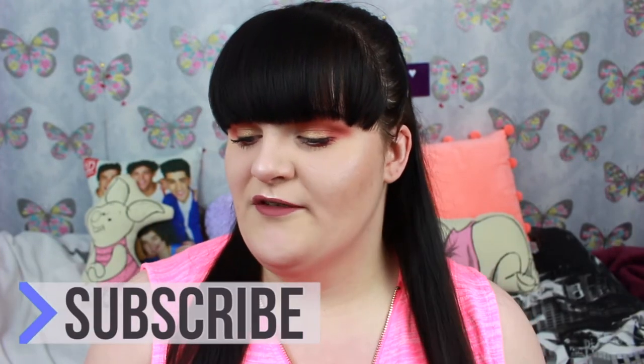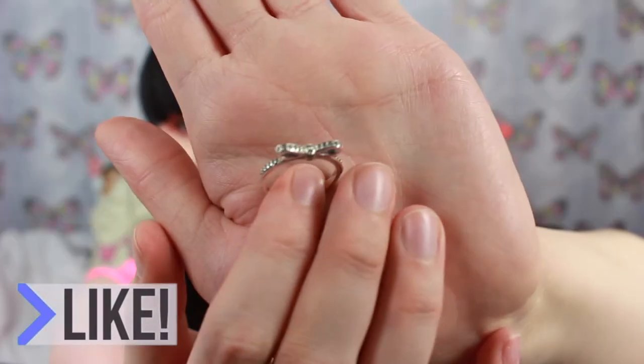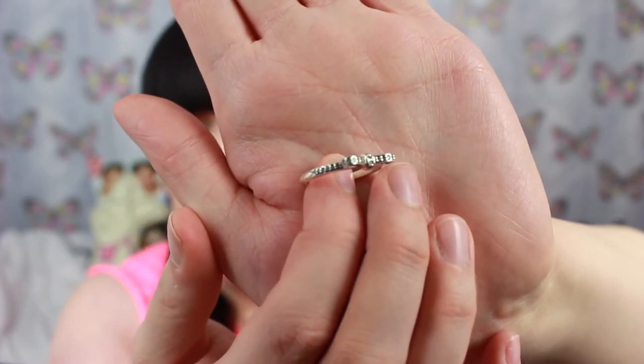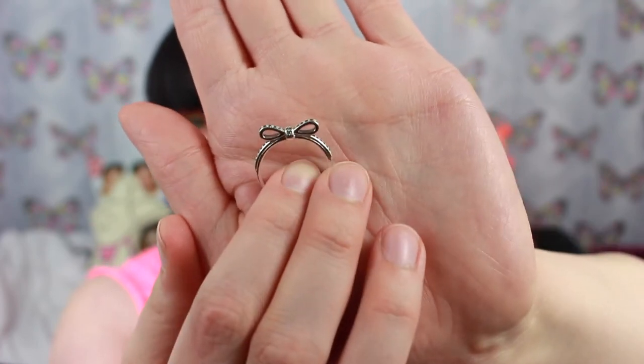My dad didn't know what to get me and to be honest I didn't know what I wanted, but then I saw this one as well. This is also another ring - it's like a little bow and it's so pretty. Again it's silver. You can get it in rose gold but I just think the rose gold looks a bit cheap. So yeah I got the silver one and it is so, so pretty. They're just really dainty rings and they are so, so nice.